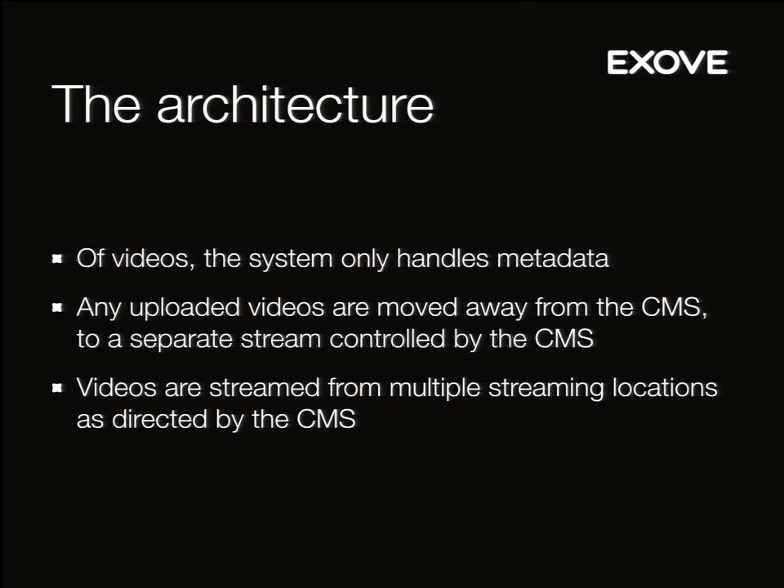They currently stream from Nelonen's own video streaming servers — they have a couple of servers that can stream content. All the live content and the really popular content comes from Akamai, because their own servers can only stream about 20 gigabits per second, and last Friday they were running at 32, so you can't do that with a 20-gigabit limit. Especially the live ice hockey — the finals, for instance, are hugely popular.